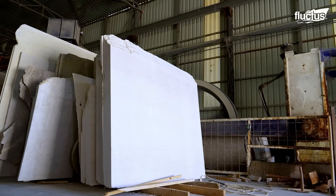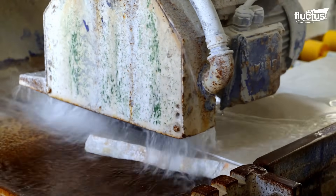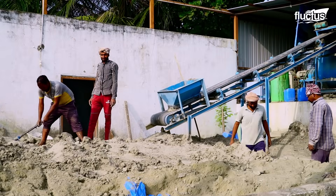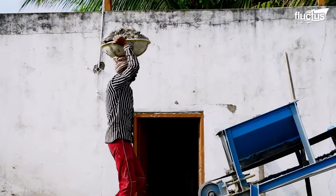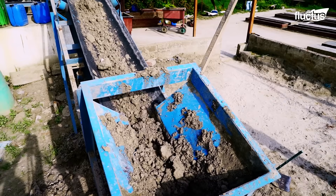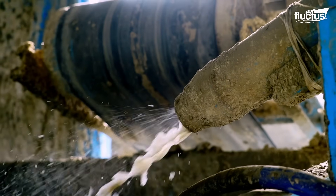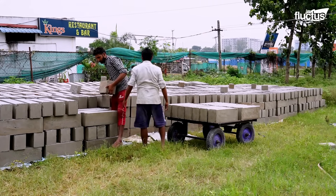While marble continues to define luxury, it's expensive and not always eco-friendly. This is why the construction industry is also turning its attention to sustainable materials that solve large-scale housing challenges. In India, foam bricks — made from a mix of cement, sand, water, and a foaming agent — are a lightweight, environmentally-minded choice compared to conventional concrete or clay bricks.